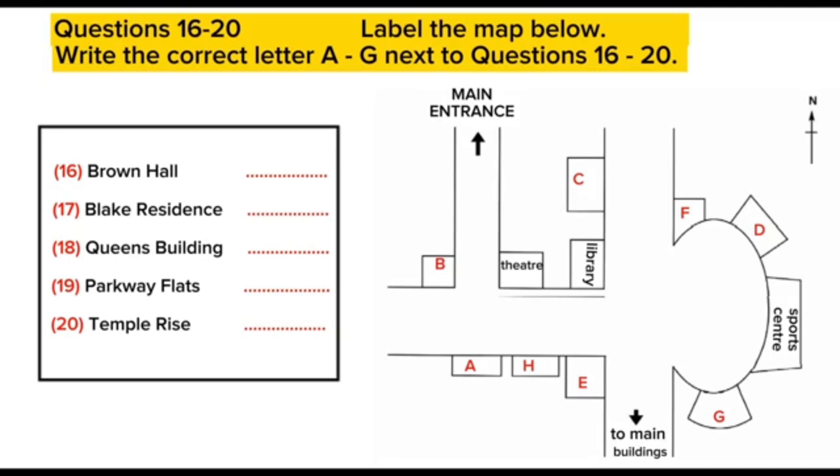Then, Temple Rise is inside the circle, next to the sports centre, but further from the main university buildings. That is the end of section two.